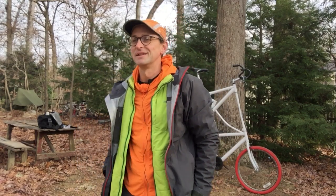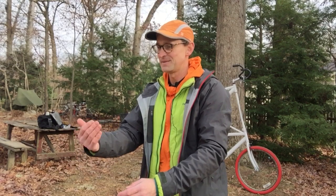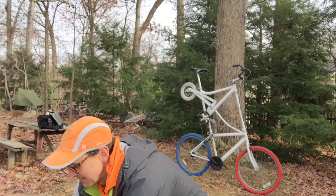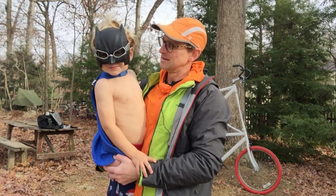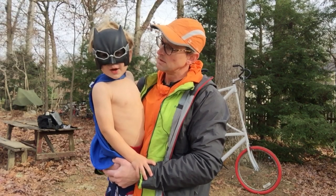Hey Batman, do you want to come be in our video? We've got Batman here. Are you warm? Yeah. If you get cold, will you tell me? Yeah.